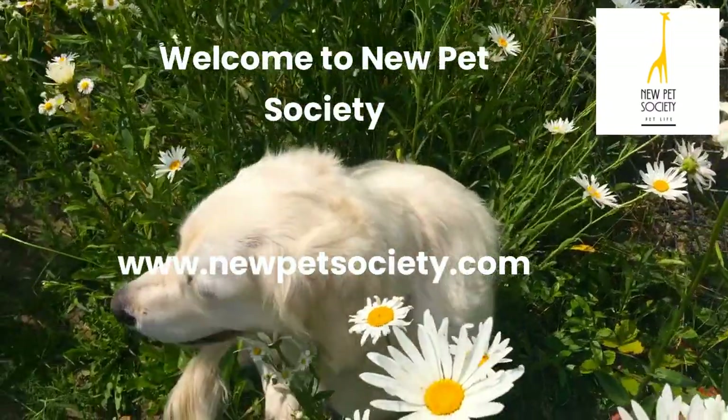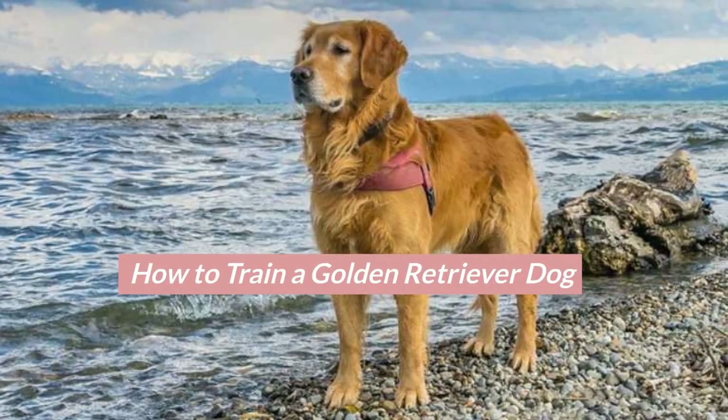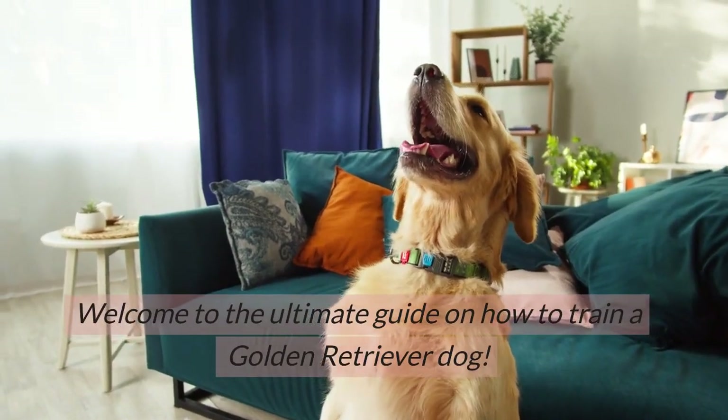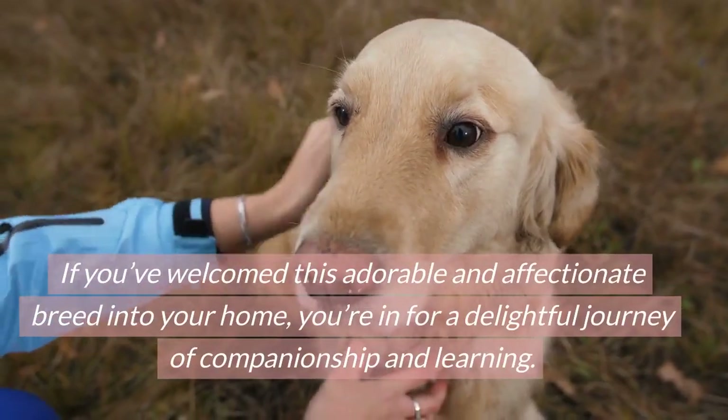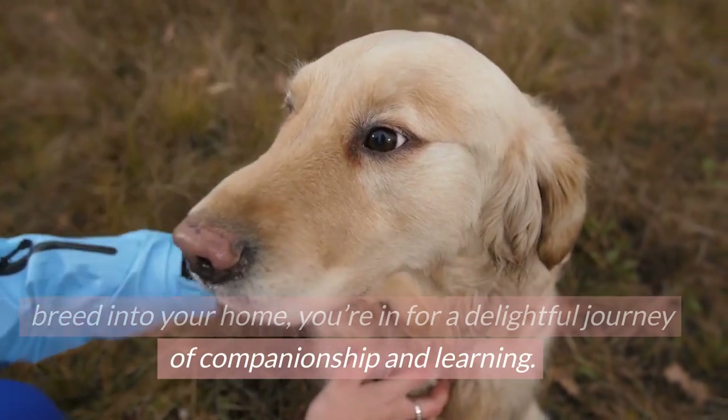Welcome to New Pet Society at www.NewPetSociety.com. How to Train a Golden Retriever Dog. Welcome to the ultimate guide on how to train a golden retriever dog. If you've welcomed this adorable and affectionate breed into your home, you're in for a delightful journey of companionship and learning.